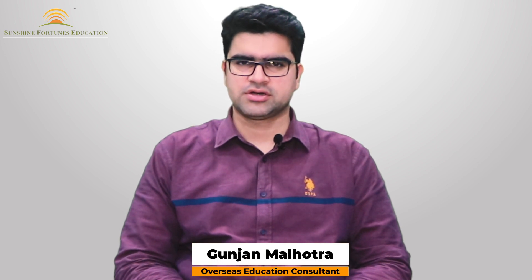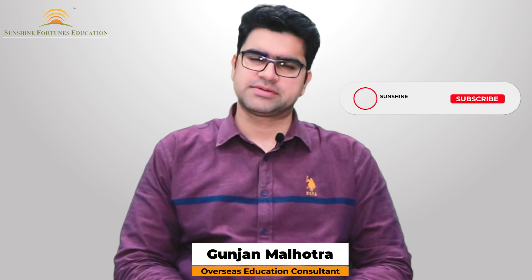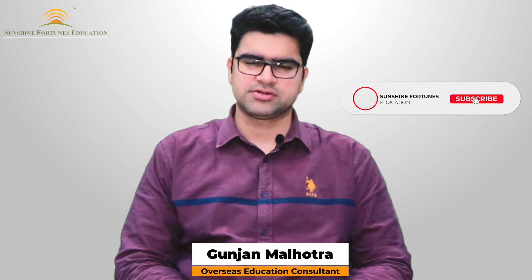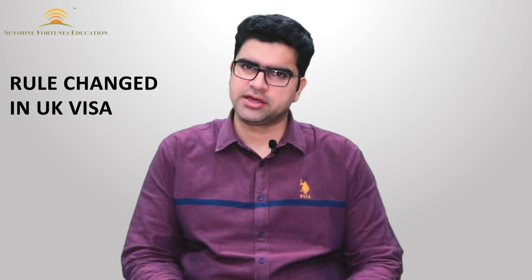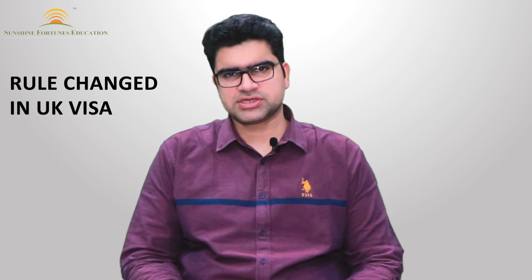Hello everyone, welcome to our channel Sunshine Fortunes Education. I'm Gunjan Malhotra, I'm an overseas education consultant and a career counselor. Please subscribe to our channel and click on the bell icon. Today's video is related to the UK — the UK has made some changes in 2024 starting with visa rules, and I will discuss those changes today.